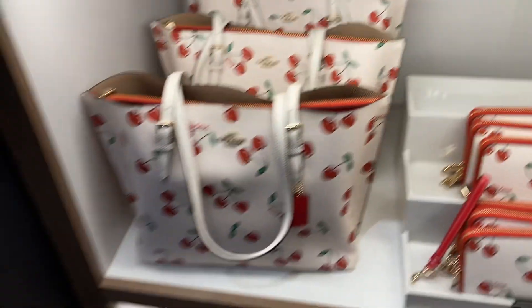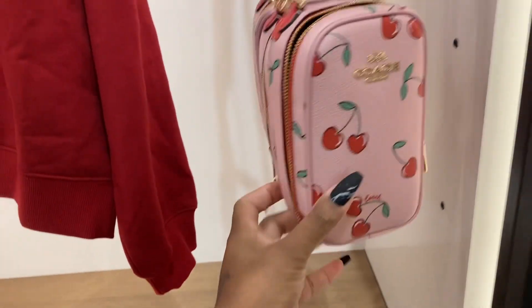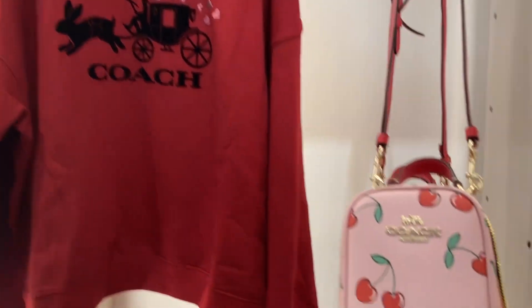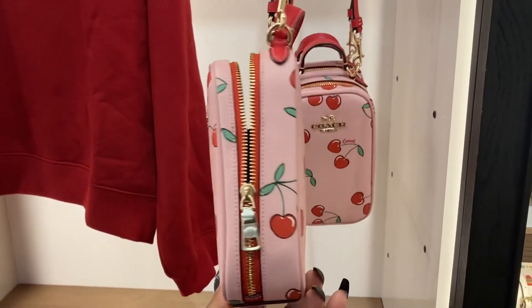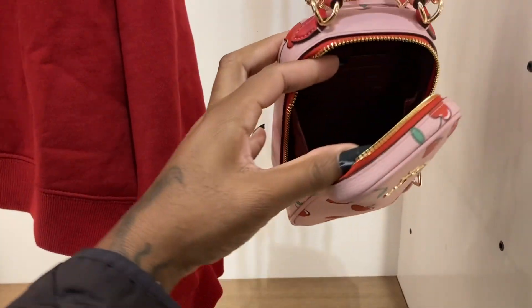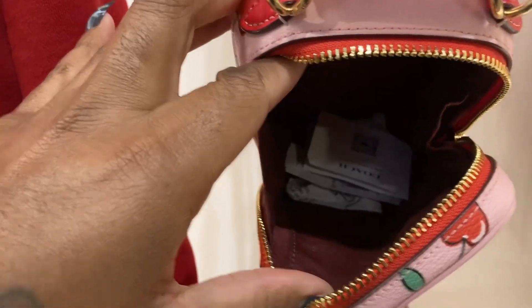I wish they had like an attachment card case. Look at the sweater — it's so cute. This is really nice. I like the Eva crossbody. That's the inside — really nice.